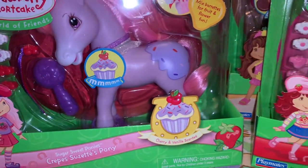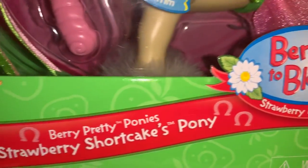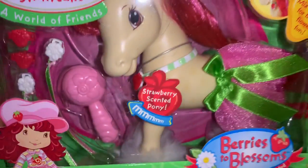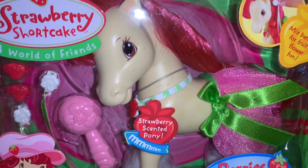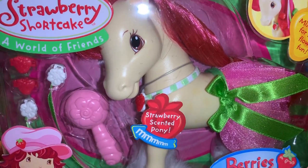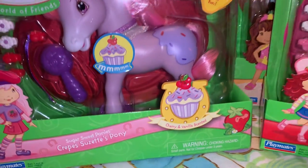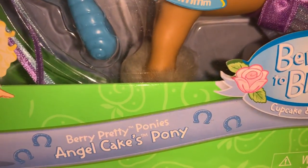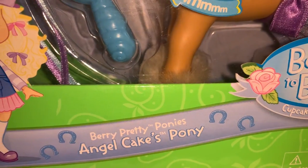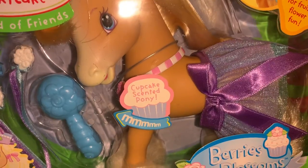And then another pony, but in a different line — this is the Berries to Blossoms line, and she's strawberry and daisy scented. This is Strawberry Shortcake's pony, and she's got a little tutu on her little butt. And then also in the Berry Pretty Ponies line, this one is Angel Cake's pony — she's got her little tutu on and she's cupcake scented.